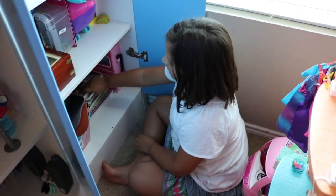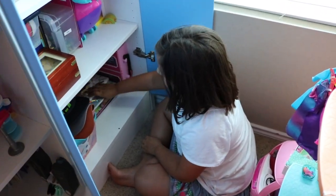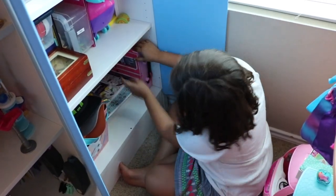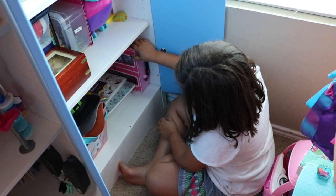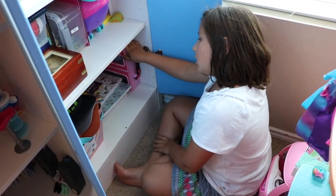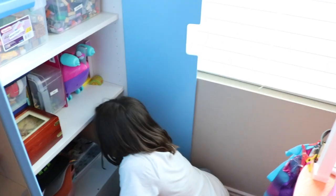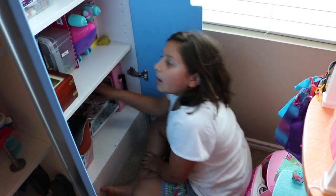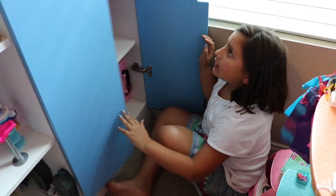Now I have coloring books, and this is my Barbie clothing. I have a game — the Game of Life — back here. And yeah, it's all technically in here.